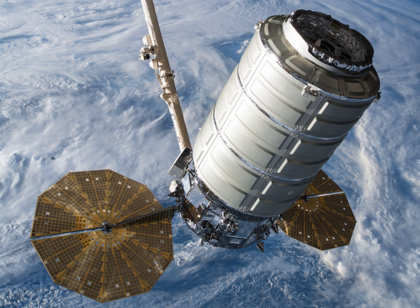The COTS demonstration mission was successfully conducted in September 2013, and Orbital commenced operational ISS cargo missions under the Commercial Resupply Service program with two missions in 2014. Regrettably, the third operational mission, OrbCRS-3, was not successful due to a spectacular Antares failure during launch.